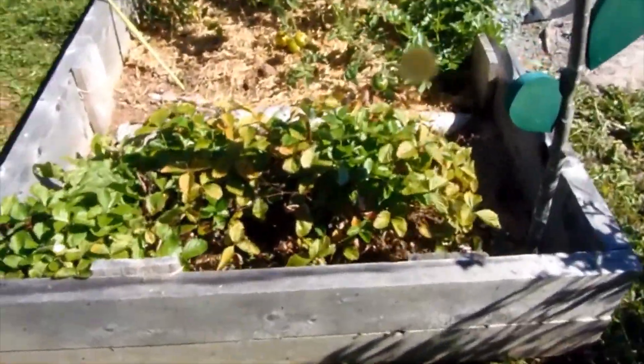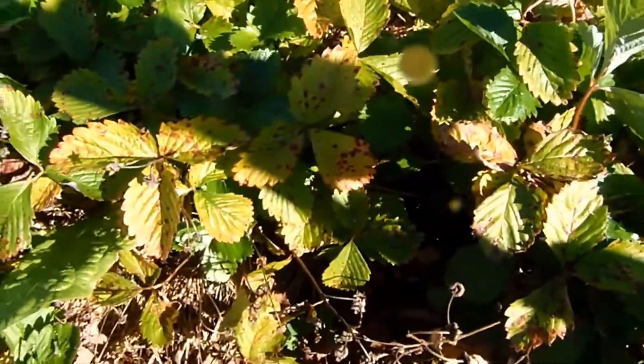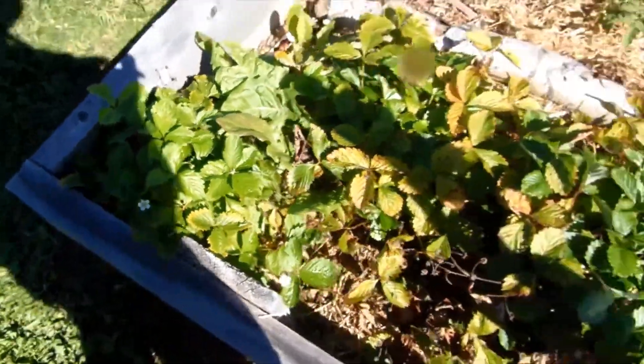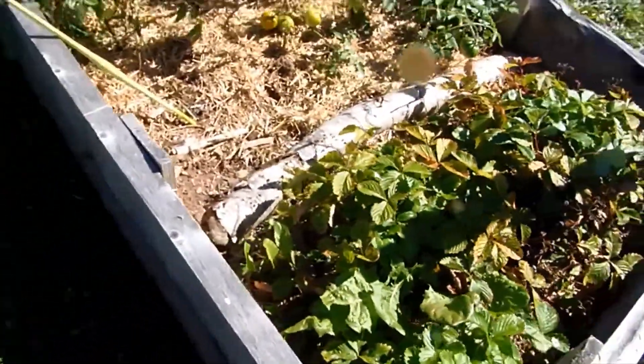This bed is strawberries. I think what's happening is these two older plants might be coming to an end and they've sent out a younger runner over here. So we'll see what we'll do with them later in the season. We had tons of strawberries this year as well.